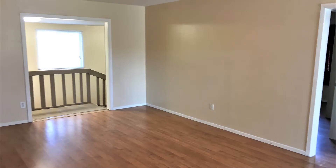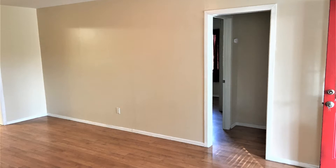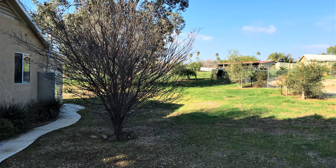Located just off Arlington and Mitchell, it's close to shopping and La Sierra University. This wonderful home has a lot to offer. It surely won't last long. Don't miss it.